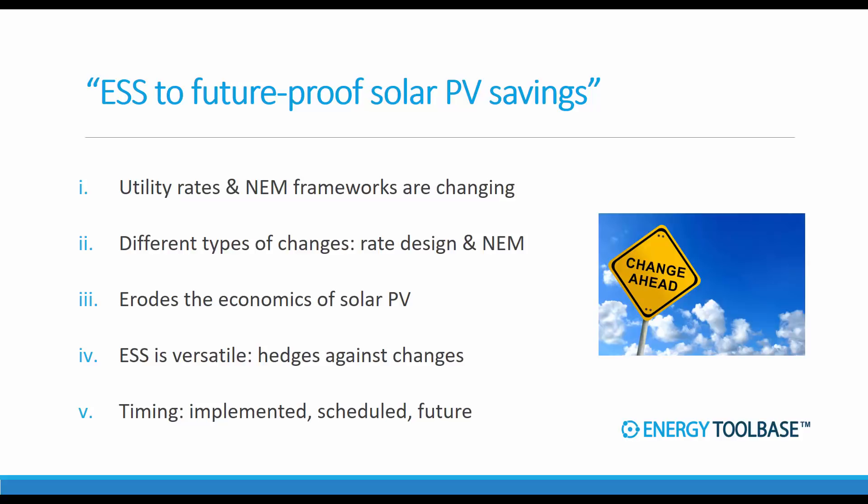The one general commonality that most all of these changes share is that they typically erode the savings of customer-sided solar. In other words, these changes are reducing the avoided cost that solar can achieve, which eats into the value proposition of solar. This video is really all about how energy storage can get paired with PV to help limit that erosion of savings and act as a hedge against any future type of rate change.